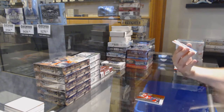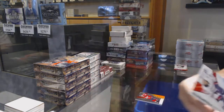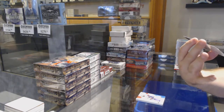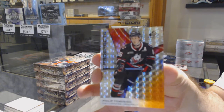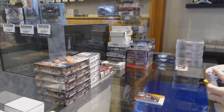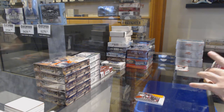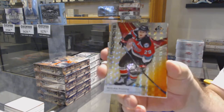Base auto of Sarah Noel. And Philip Tomasino, number 16 of 199, so the sixth spot. We've got a Nolan Foot, number 148, so the eighth spot.